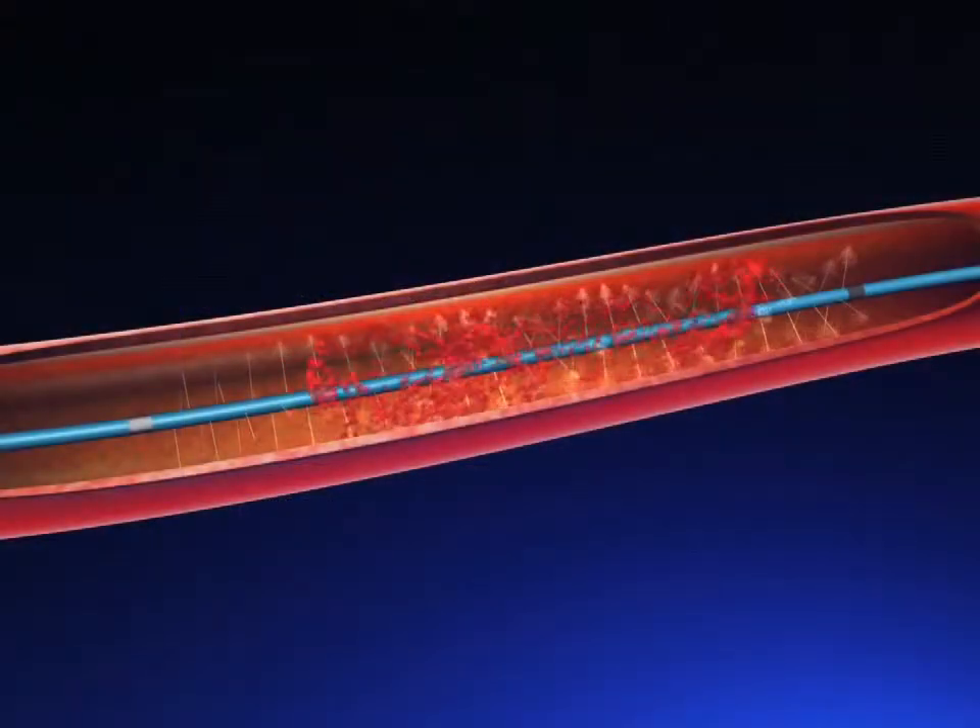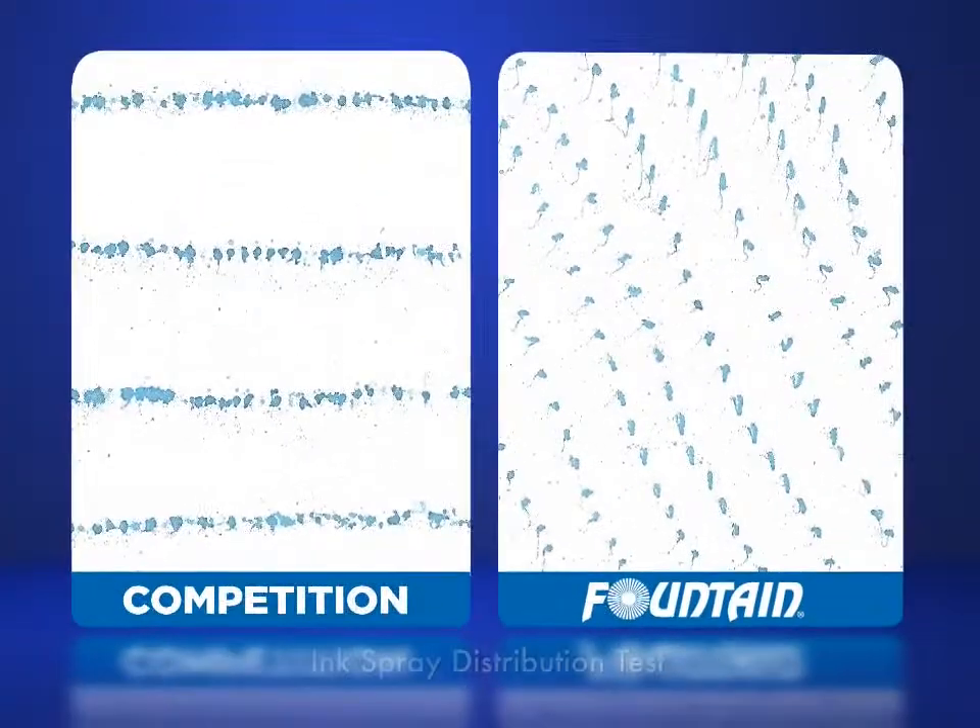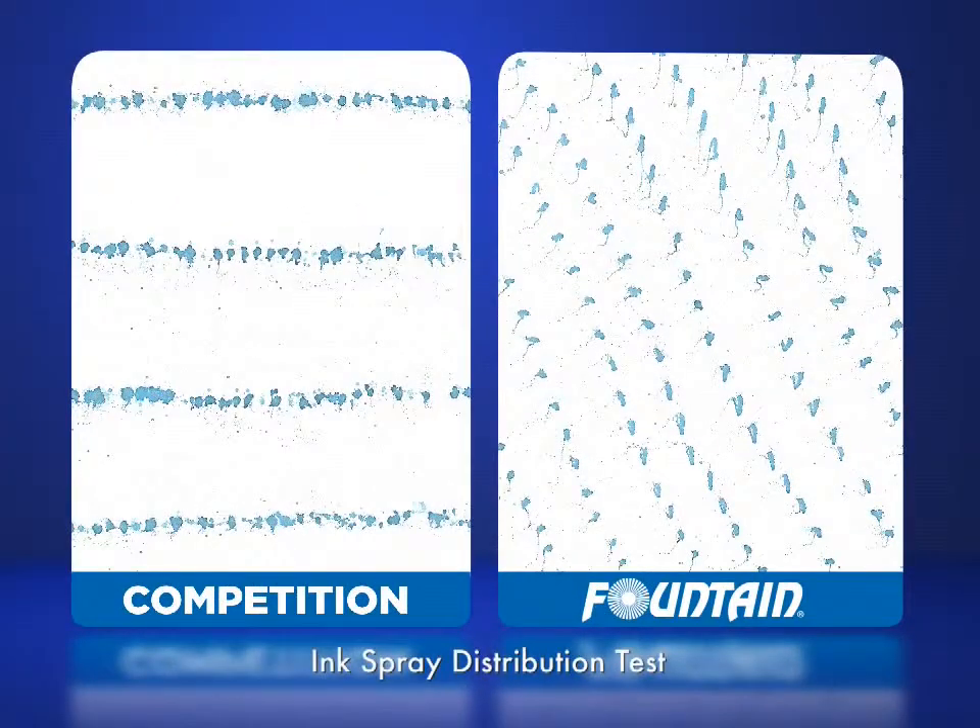Experience more effective thrombolysis of the entire clot due to consistent infusion pressure generated throughout the infusion segment, coupled with a constant and even distribution of agent.